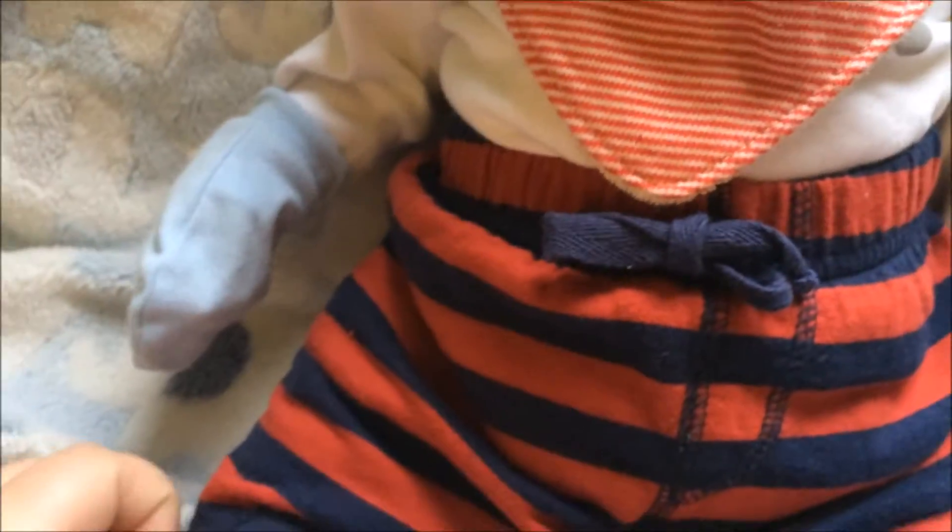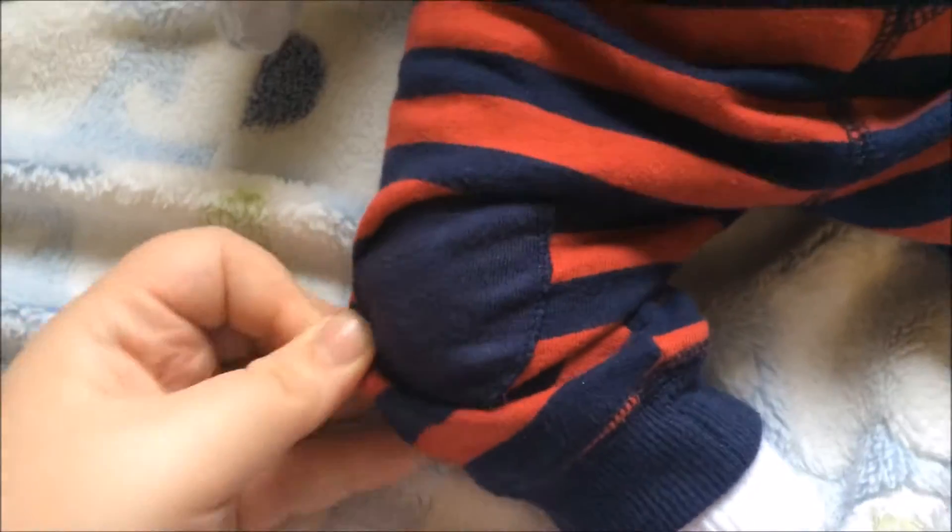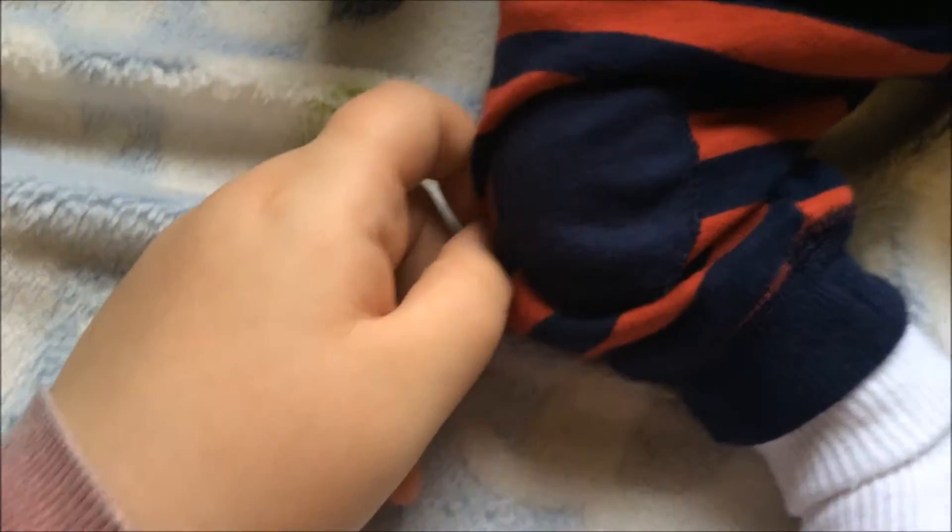Then he just has some scratch mittens on, and he's got these pants on which are also a little bit Christmassy I thought, so I put him in these. They're just blue and red pants and they have little knee pads — so cute, I'm obsessed with them.